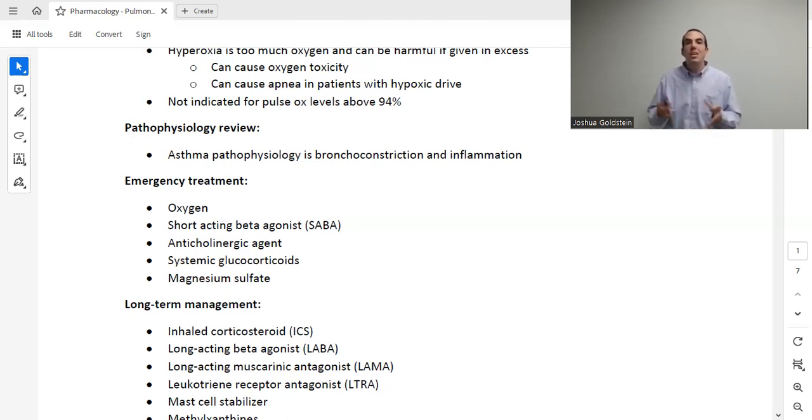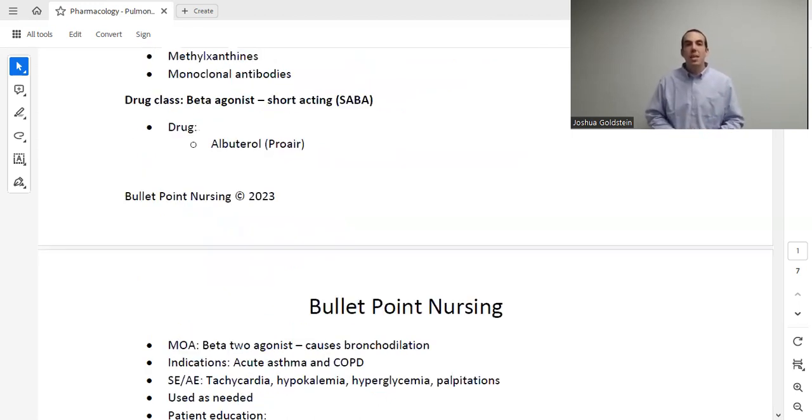As we go through about a dozen different drugs and drug classes to treat asthma, we'll keep relating each medication back to which of these three problems it addresses. When treating asthma and COPD, we break management into two groups: acute exacerbation — what I give when a patient is having trouble breathing right now — and chronic long-term management — what I give daily to prevent exacerbations.